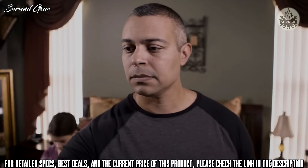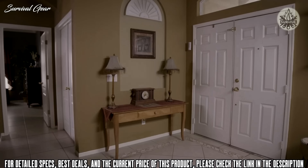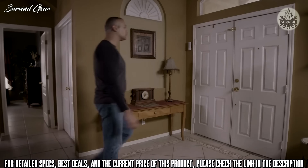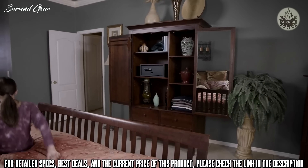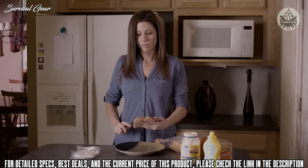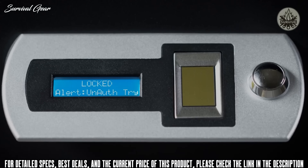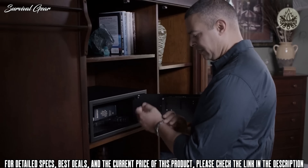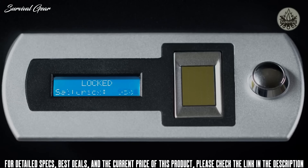Unlike other safes that require you to manually lock the door, SmartSafe uses advanced sensors to always know the door position, allowing it to automatically lock every time the door is closed — so you're never left to wonder if you're protected. Multiple built-in tamper alerts let you know exactly what happened when you're not there. SmartSafe also has its own health monitoring: at least once a day and every time it's used, a thorough self-check is performed on the electronics and batteries.